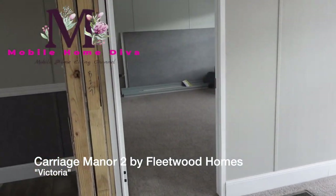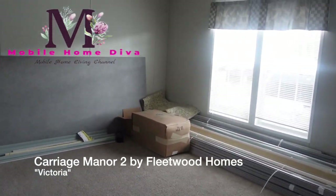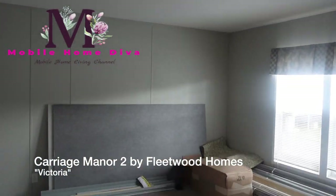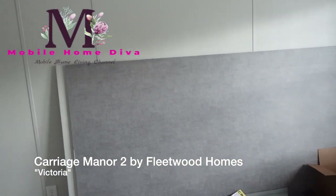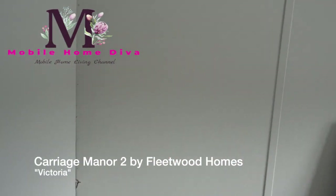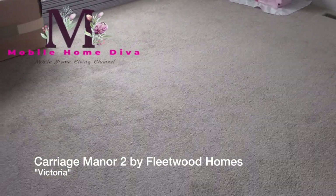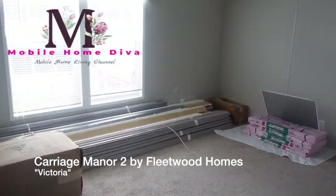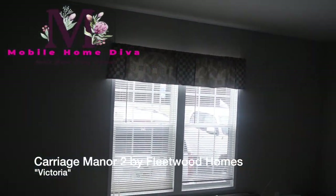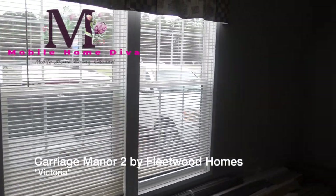Alright, let's take a look at the master. This is the master bedroom — it's not huge, but it's not small either. I hope y'all don't mind that I look down at the floor — I want to give you an idea of just how big the room is.